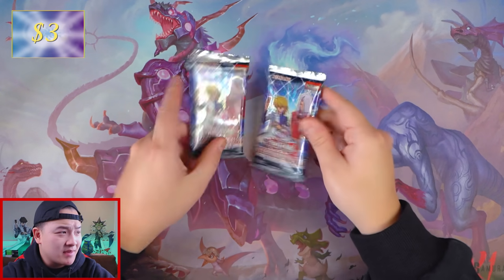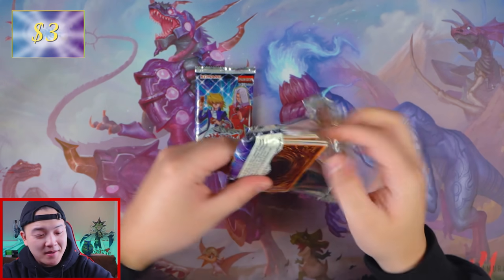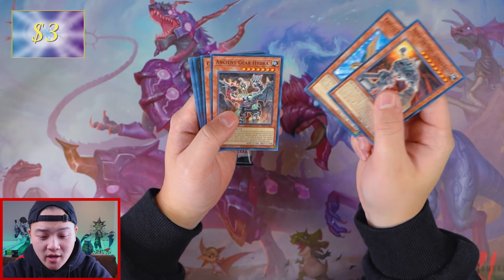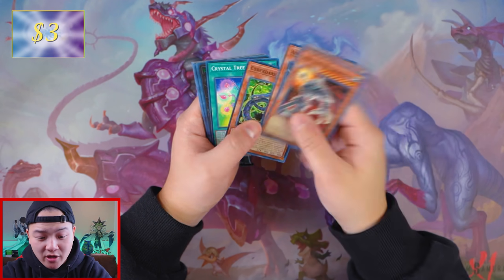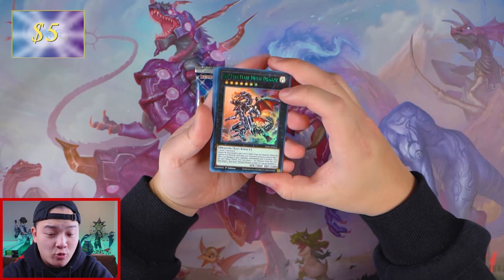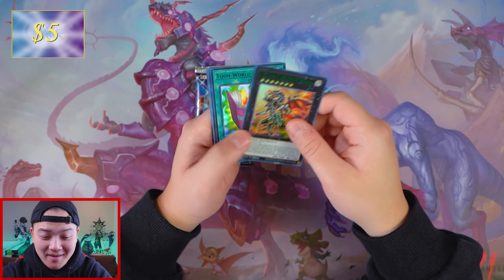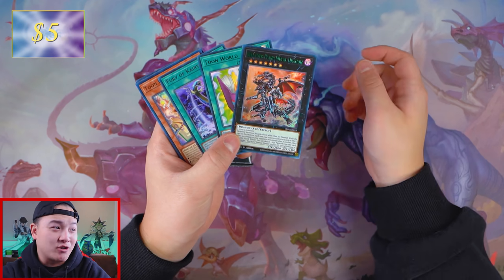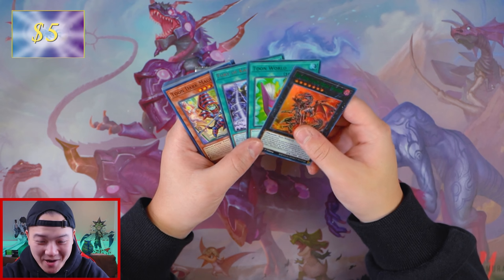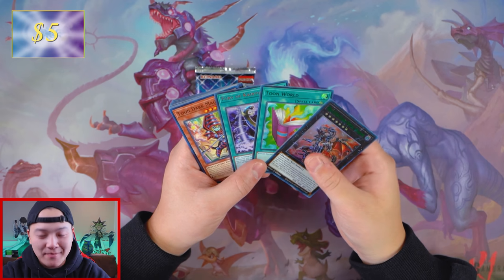The only thing that can save us now is Red Eyes B. Dragon pull or Red Eyes Black Dragon pull. Let's see if we can actually make three dollars back. We got Ancient Gear Golem Ultimate Bound, Crystal Beast Cobalt Eagle, Ancient Gear Hydra, Cyber Dark Heal, Red Eyes Flare Metal Dragon — this card is worth two dollars. So we have three dollars plus two dollars — that's five dollars made back.